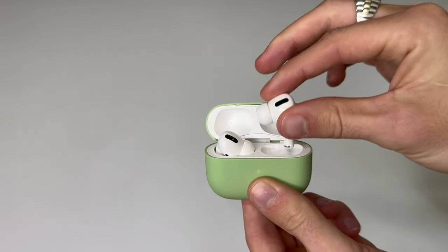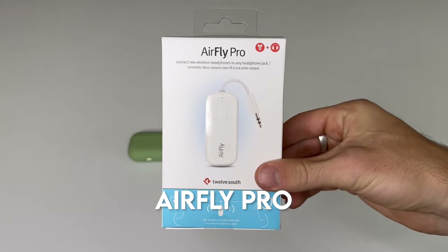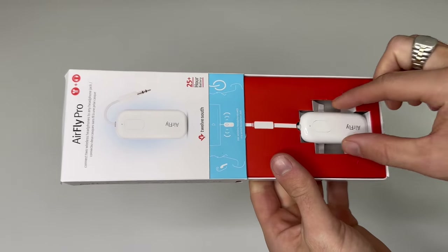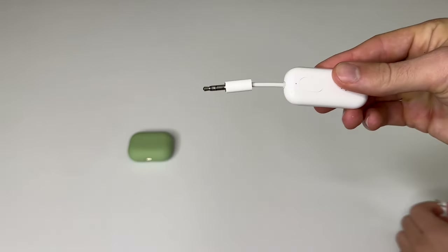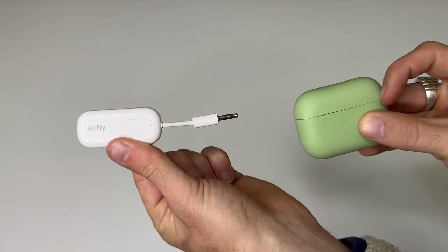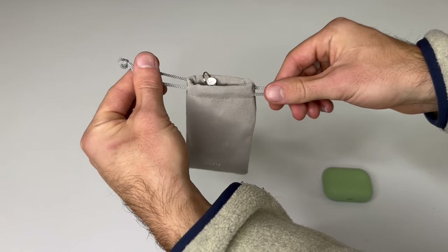I'm also going to be bringing noise-cancelling AirPods — I recommend these just for the earplugs and noise cancellation effect on those long haul flights. They're so small. This brings me to another cool gadget: the AirFly Pro. What this device does is connect your AirPods to the in-flight entertainment system. Most of us nowadays are traveling with Bluetooth devices that can't connect to those systems — that's where AirFly comes in. You connect this device and it allows you to Bluetooth connect to the entertainment system. It's going to be a game changer on those long flights.